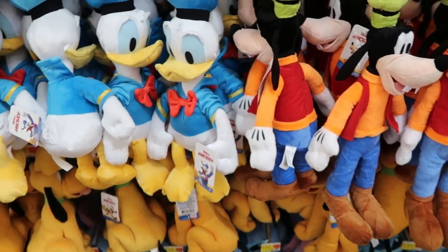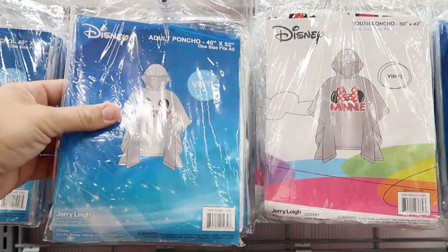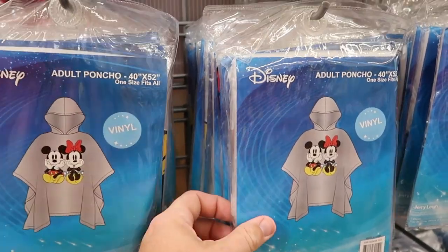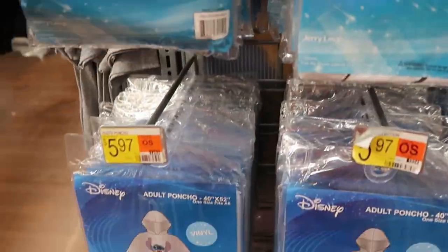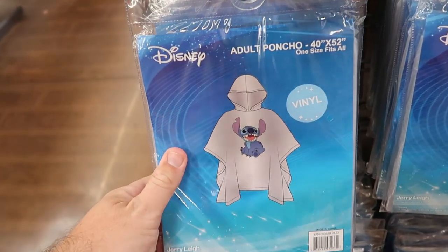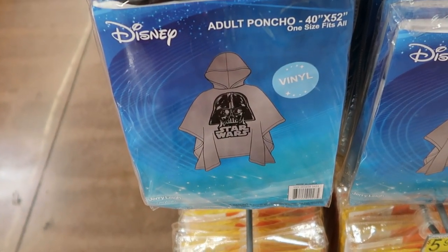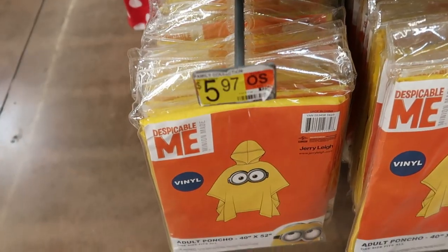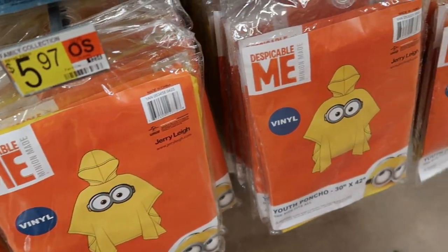They even have a good selection of ponchos — $5.97, you're not going to find these in the Disney park. They have a bunch of really nice vinyl, very heavy ponchos with Mickey and Minnie. Right underneath is a Stitch one, and all the different characters. This one has a huge graphic of Darth Vader's helmet that says Star Wars, then of course Despicable Me with the Minions. So like I was saying, you'll find some Universal Studios-related items here.